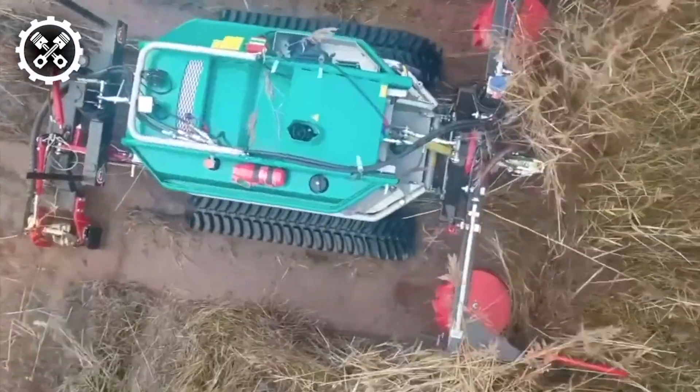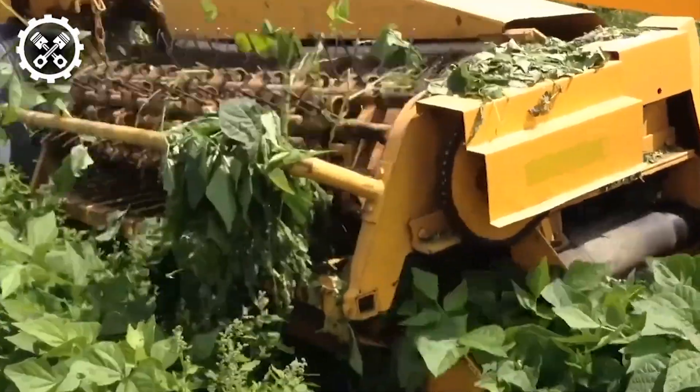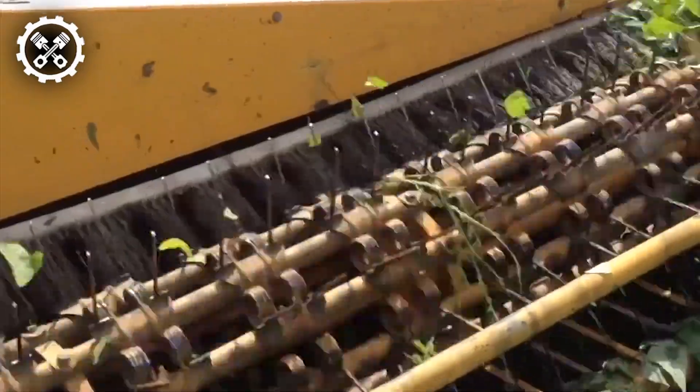Welcome to Farm Tech Unleashed, the prime hub for aficionados of heavy machinery and state-of-the-art agricultural equipment.